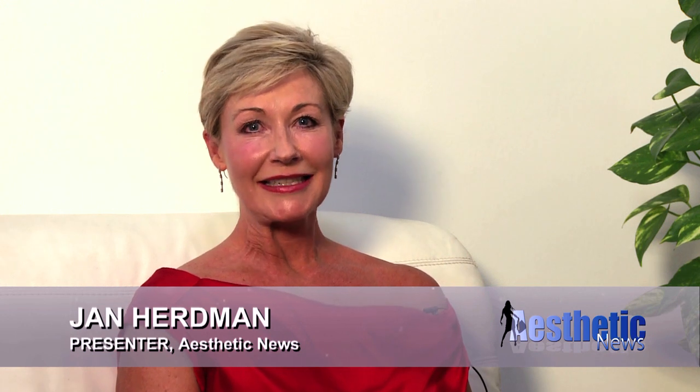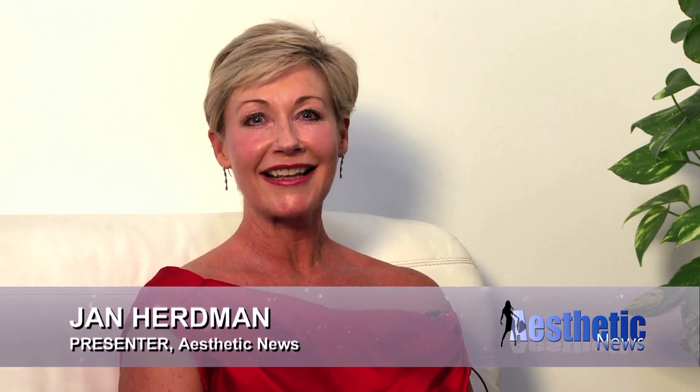Welcome to Aesthetic News. This is Jan Herdman and today I'm speaking with Dr. Manoj Kumar, who is Head of Plastic Surgery at Getwell Sondaria as well as Head of Plastic Surgery at Max Healthcare Delhi. Welcome and thank you very much for joining me. I know I've just grabbed you after theatre — you've been doing a liposuction. Oh yes, it's a pretty strenuous job and I just finished it.